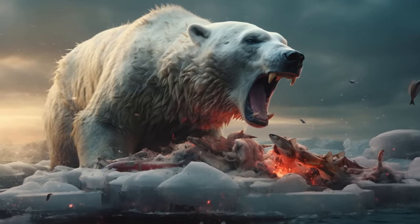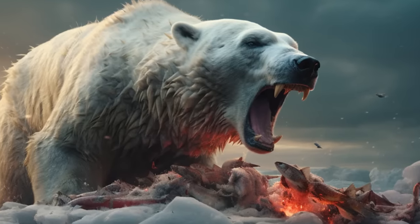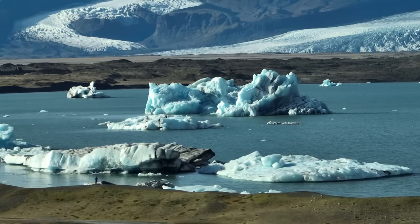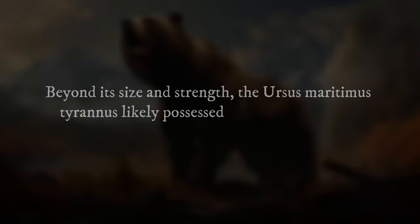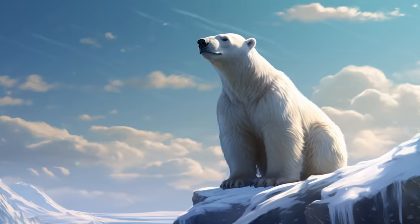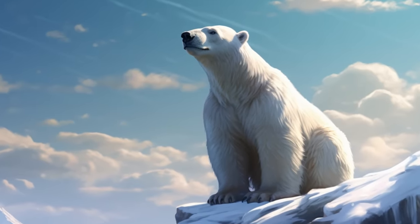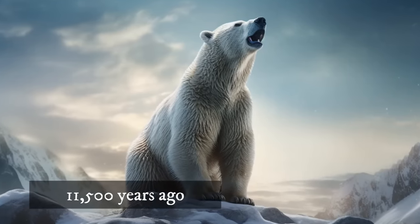Its skull housed powerful jaws and specialized teeth for crushing bone and efficiently consuming meat, vital for an apex predator dominating its icy domain. Beyond its size and strength, the Ursus maritimus tyranus likely possessed specific adaptations for its frigid habitat. Research suggests it may have had thicker fur for insulation and wider paws for better traction on icy surfaces. Unfortunately, despite its reign as a formidable predator, the King Polar Bear vanished around 11,500 years ago.